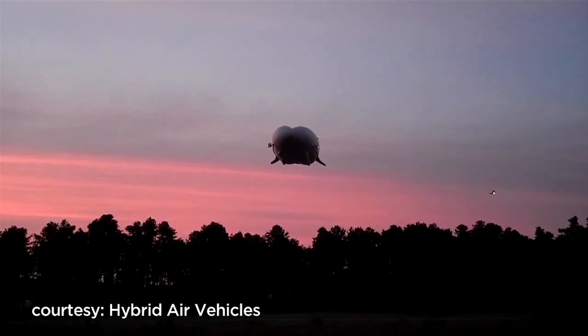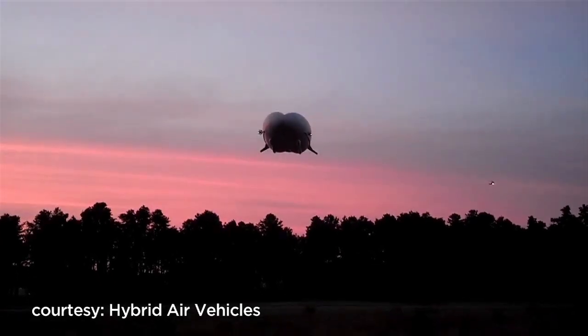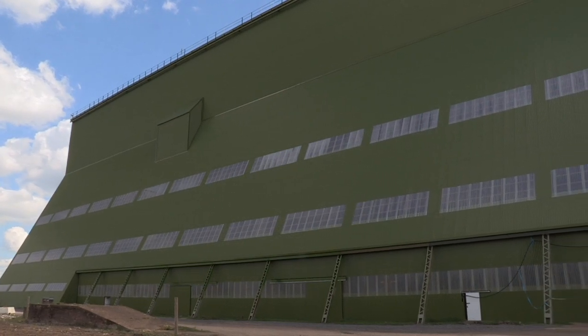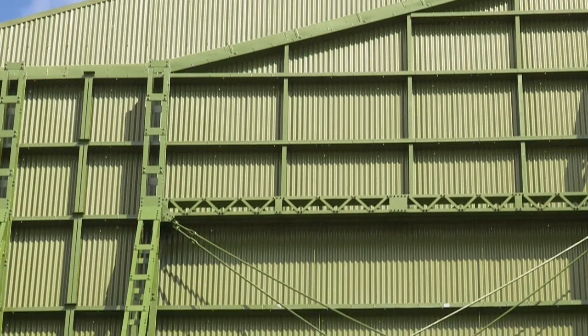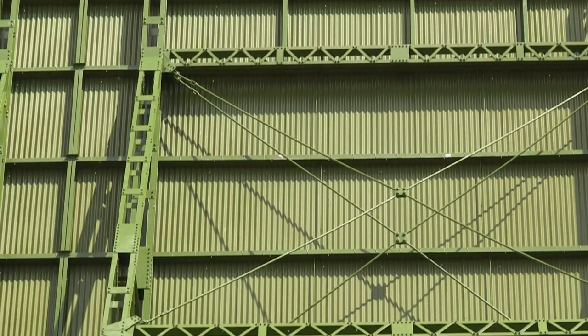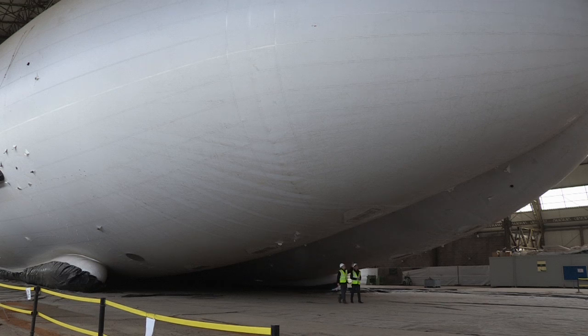Its thin Kevlar skin holds in 38,000 cubic meters of helium gas. It was first developed as part of a secret $150 million Pentagon program, but that was shelved back in 2013. Today, the Airlander is undergoing testing north of London after being bought back by its creators, Hybrid Air Vehicles.